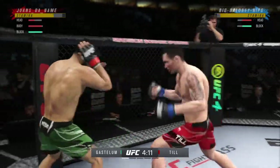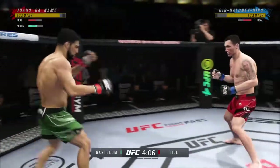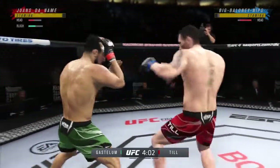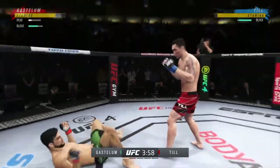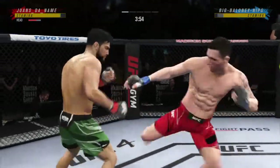What a right hand by this jump man. Good right hand! Oh, what a land there by Darren Till. Every time the gorilla throws... the dude's hurt.